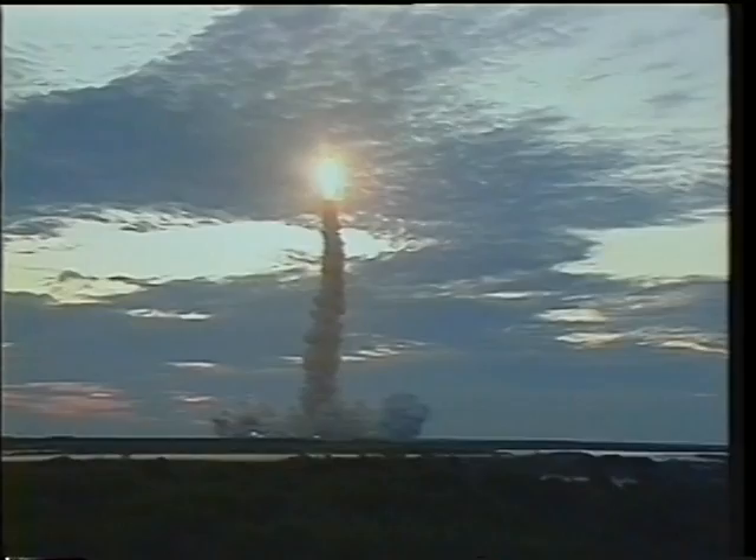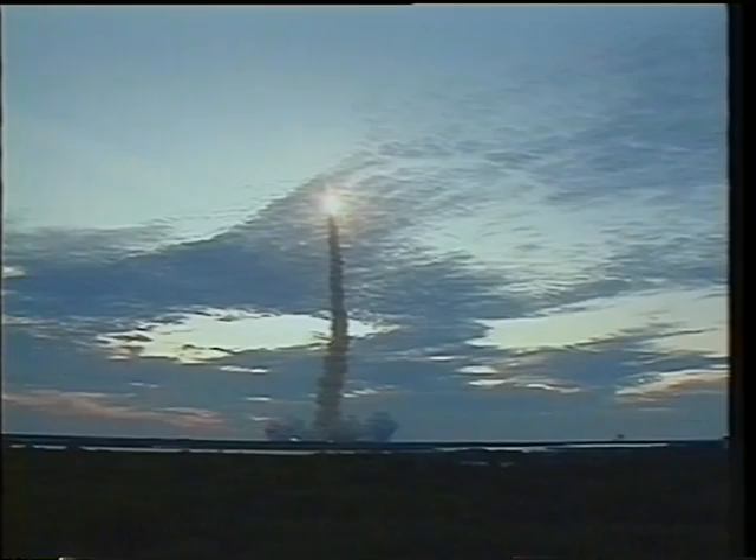After clearing the tower, we rolled to the Ascent Attitude, heads down, which was going to place us in a 39-degree inclination orbit with an altitude of about 160 nautical miles.